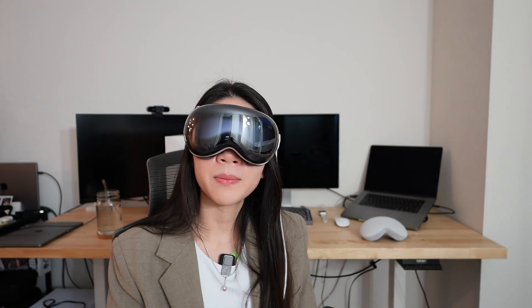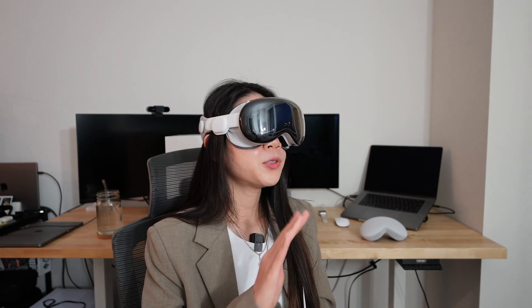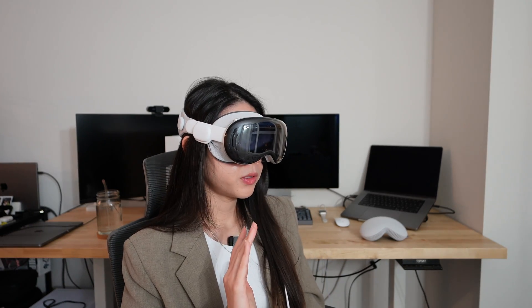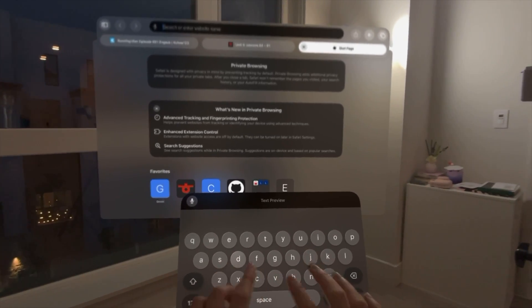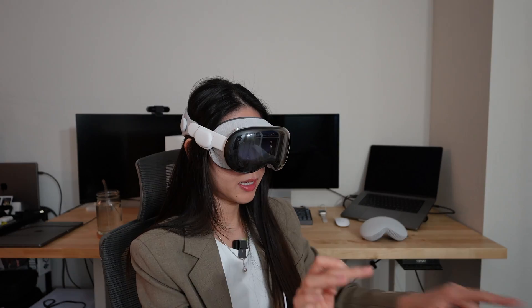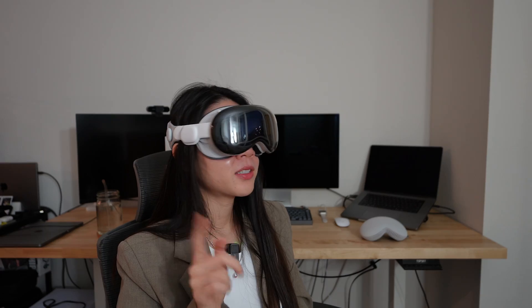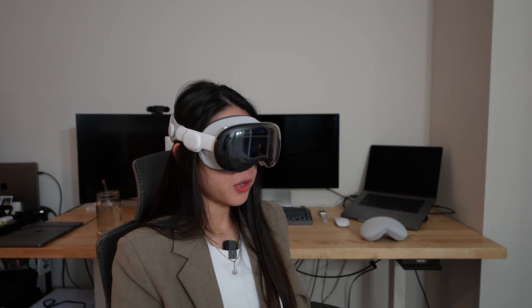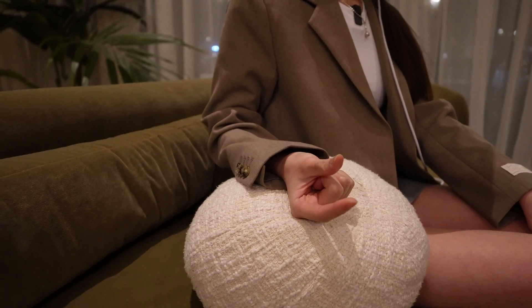For typing, you can either connect to your MacBook and use a keyboard and mouse, or if you use just the Vision Pro, there's a floating keyboard. One option is to physically punch the keys, which isn't very effective. The better option is to use your eye and hand to navigate - just look at the character you want, and it's actually not as bad as you'd think.